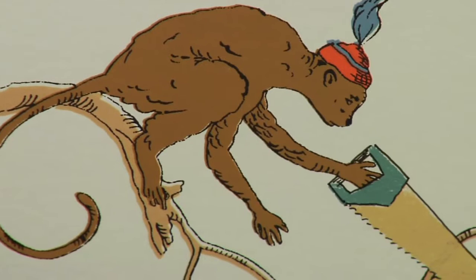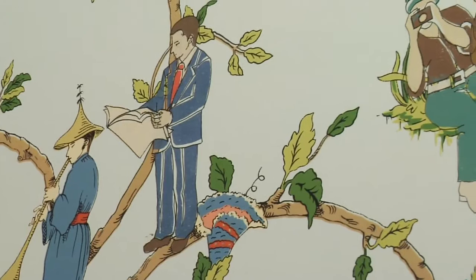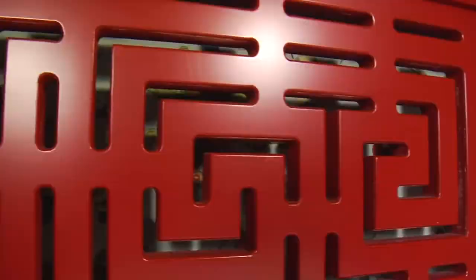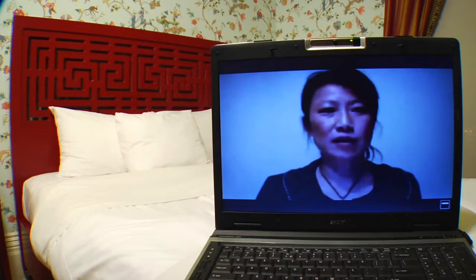First the paper was put out professionally and then I came in once it was set and dry. So it was a combination of printing, painting, and drawing. The headboard is less chinoiserie and it's more based on Chinese geometric patterns. The thing that I appreciate most about the Gladstone is that it is very experimental and alternative culture friendly.